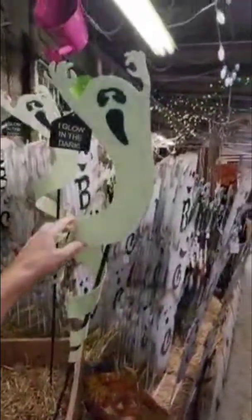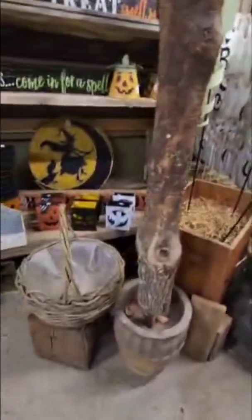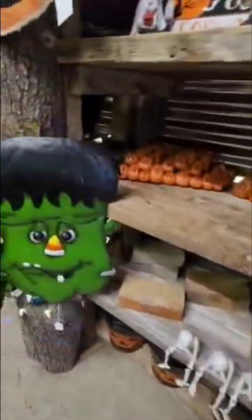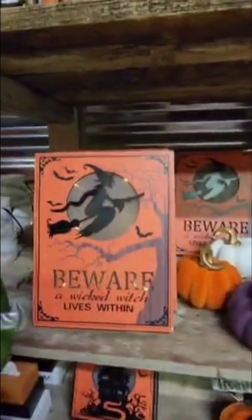This glows in the dark — so it glows, that's amazing, it would be cool to see. Then they have this thing which is actually a decoration too. I think I want to get these skeletons and just put them in my window sill or on the mantle. I love this book: 'Beware — the wicked witch lives within, trick or treat.'